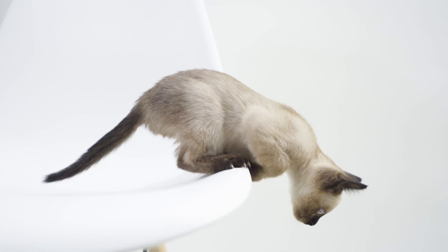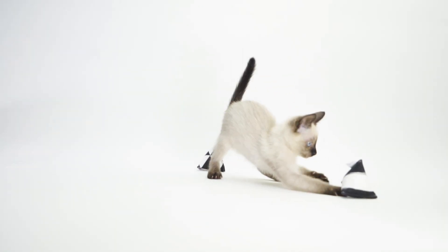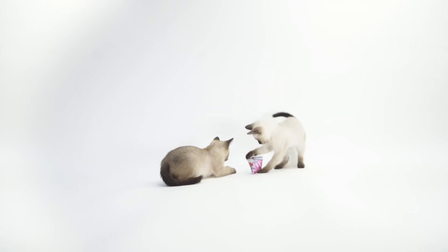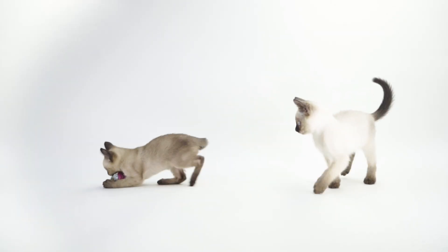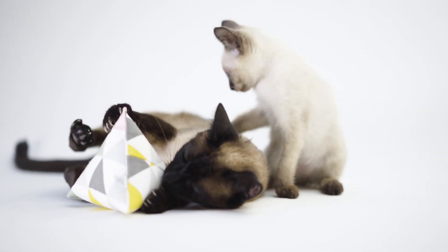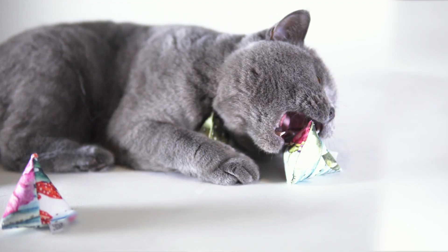I grew up in a household where we always had cats. After spending so much time with these amazing creatures, I realized that most cat toys aren't well designed and in general look pretty boring. For this reason, I came up with a new design for catnip toys that fit perfectly into the design of your home.